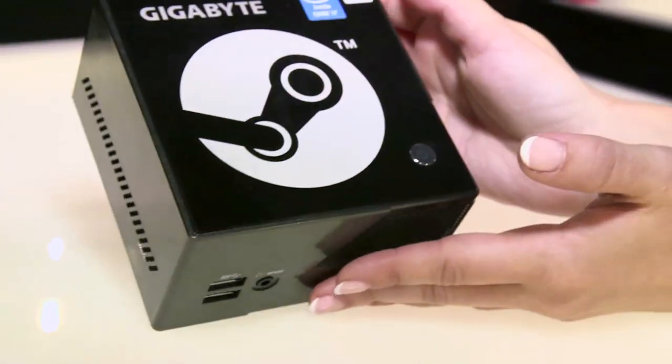No word yet on when that'll hit the market. Gigabyte's Steam Machine comes in two flavors: one powered by a quad-core 3.2 GHz Intel Core i5 processor, which may sound familiar, and one rocking the i7. Both models feature an Intel Iris Pro 5200 graphics card and a slew of rather impressive specs, but no word on pricing or release date.